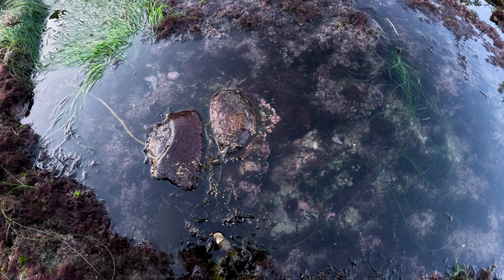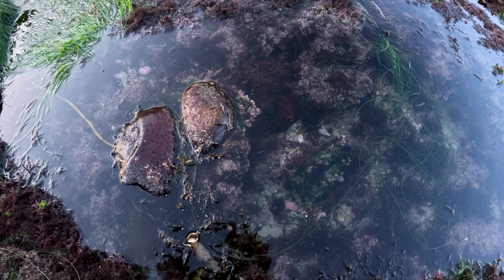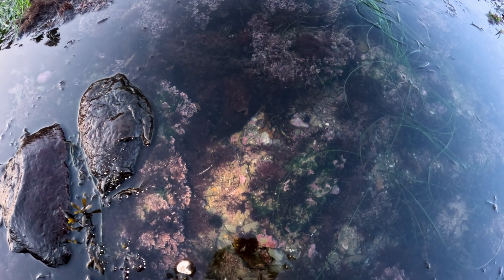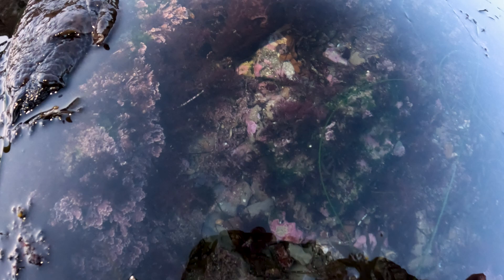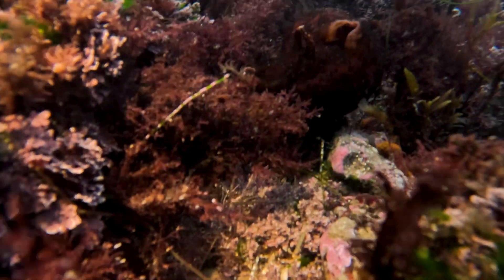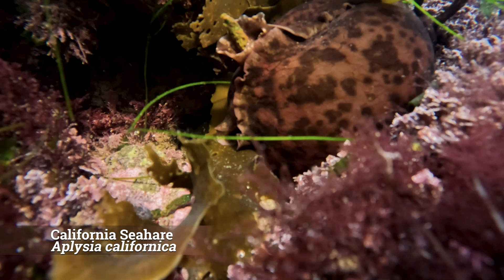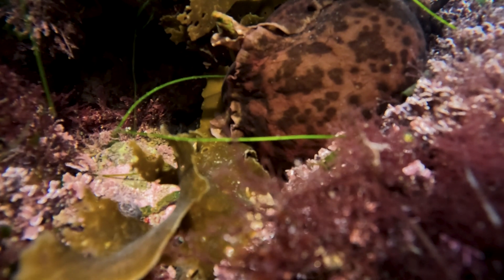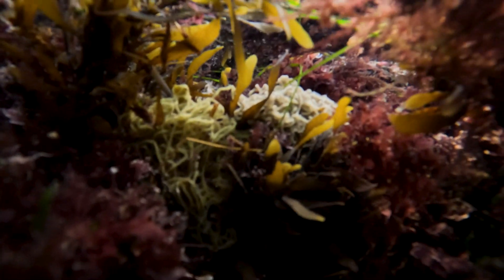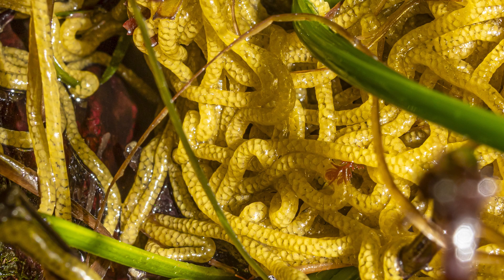Over here we have one, two, three, and four California sea hares chilling in this pool. And all that little orange substance you see at the bottom of the pool? That's their poo. Let's get a closer look. And then the egg mass is right over here — we'll zoom in and get a closer look in a second. Egg masses!